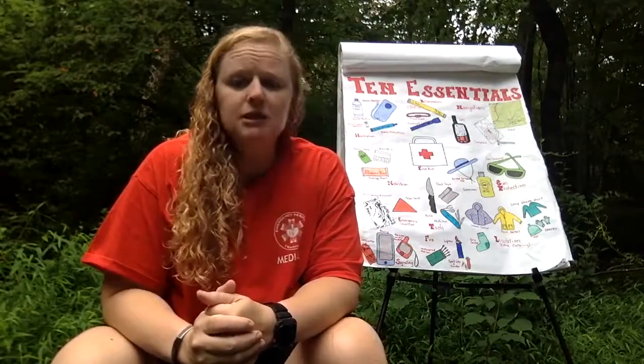I do adventure racing and may be out during a race for six to eight hours, and I'm always carrying these things. You don't want to carry extra weight you don't need, but the essentials are necessary. This is not stuff you'll use every day — hopefully you'll never need a lot of it — but if you do need it, it will help keep you safe. Even when training, I spend a lot of time outside two to three times a week hiking, biking, paddling, and whether I'm out for 45 minutes or five hours, I'm carrying this stuff.